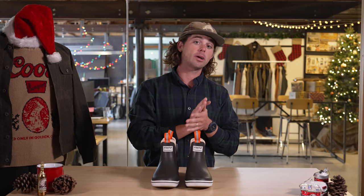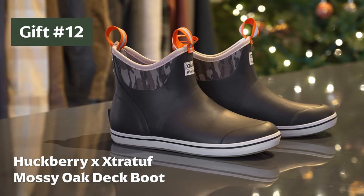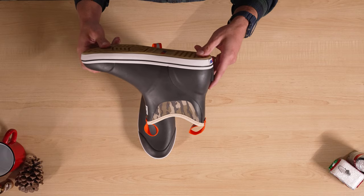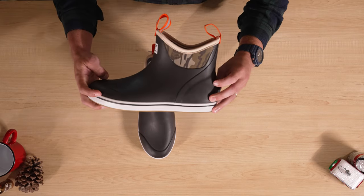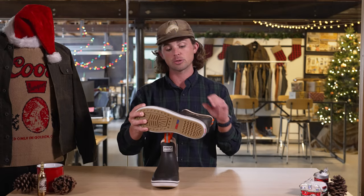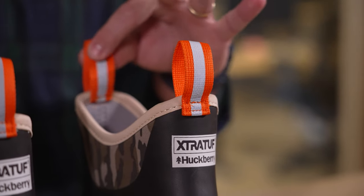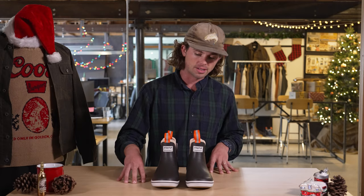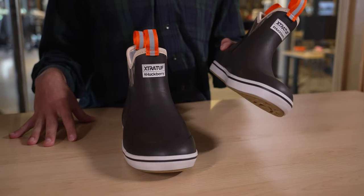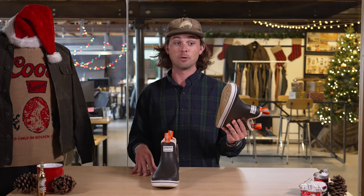My next pick is a good weatherproof boot — specifically the Huckberry x Extra Tough Mossy Oak Edition, in the silhouette of the 6-inch deck boot by Extra Tough, a best seller on Huckberry. It's got a really cool bottomland camo trim that's special to this collaboration, plus awesome blaze orange and reflective pull tabs. Getting someone a weatherproof boot is just a really solid gift choice — last time I checked, anywhere anyone lives is going to have weather, so this is a good gift for anyone, anywhere.